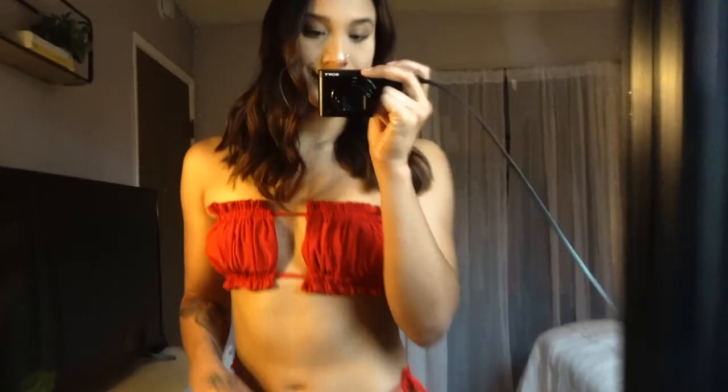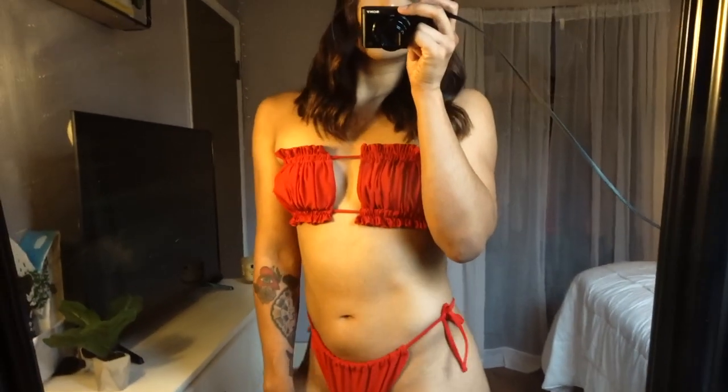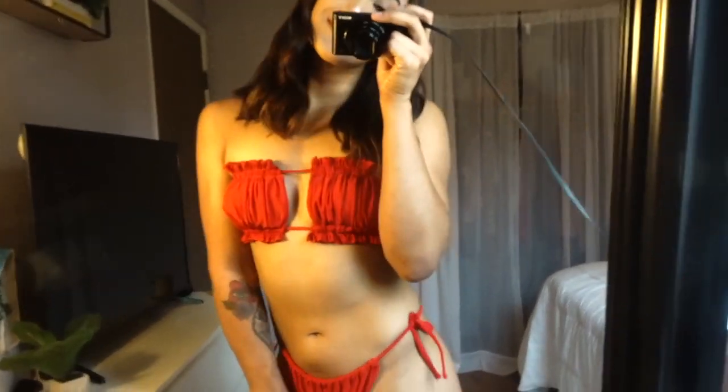This next bathing suit is so cute — you can adjust the top part. It's red, I like the ruffles. The bottoms can show a little bit much from the back. If you want to show out this summer, this one's for you. I rate this bathing suit a 9 out of 10.